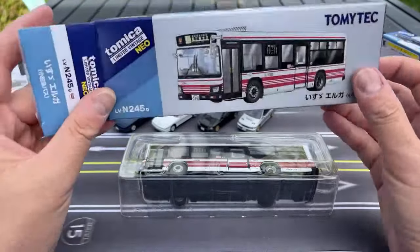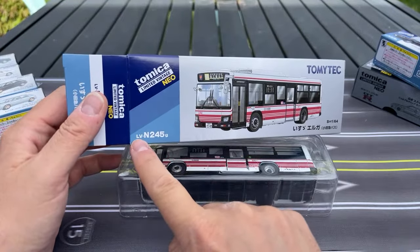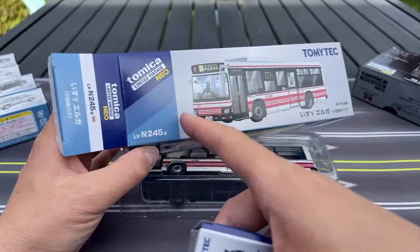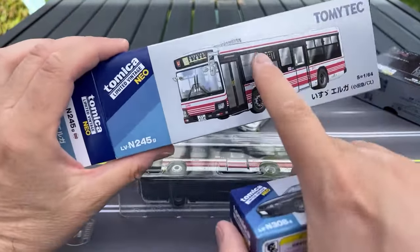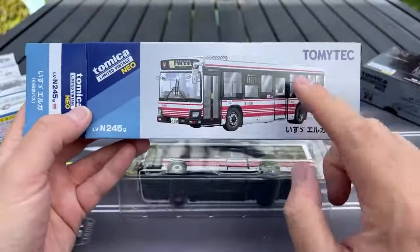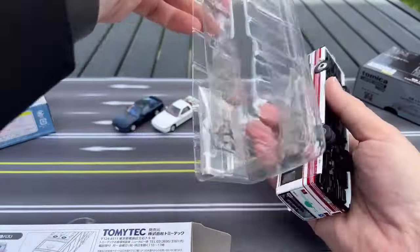All right, this is the Isuzu Aero — they've done quite a few. This is already letter G. The way Tomica Limited Vintage works is if they have the same casting they just put in new decos and stay with the number. This is obviously Limited Vintage Neo — N stands for Neo — number 245. And this one is 308, so you can see how it's been around a while. That's the seventh version of this casting. I can't read the Japanese so I don't know what livery this is or what city, but this is based on a city bus somewhere in Japan.